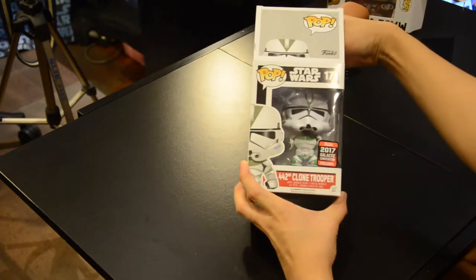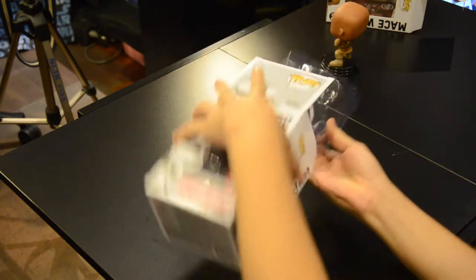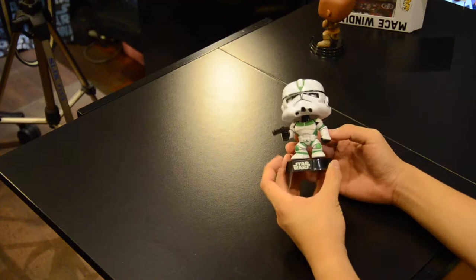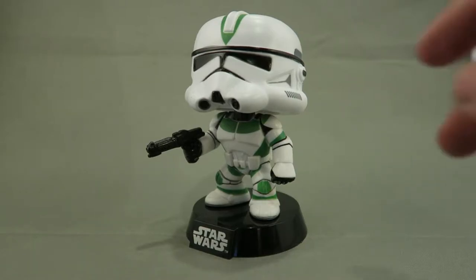Let's move on to opening the 442nd Clone Trooper — look at that, love the green! I think Funko has a lot of potential with the clones because they could literally do anything with them. All they need is the mold and then they can just paint anything over the clones. Let's take a closer look — it's pretty clean, quite good.